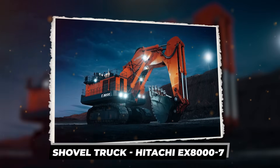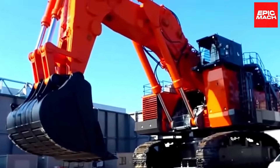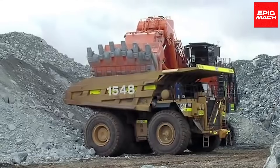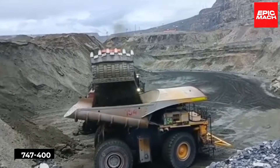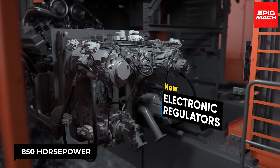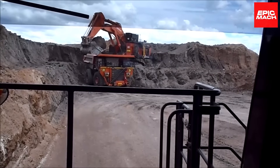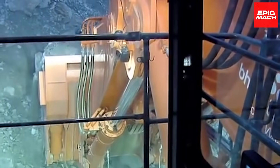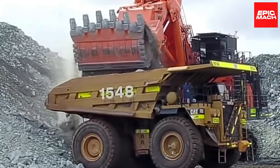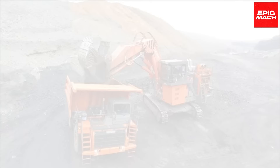Shovel Truck Hitachi EX-8000-7. Hitachi's EX-8000-7 is the largest standard shovel truck, weighing a colossal 830 tons — equal to two fully loaded Boeing 747-400s. It stays grounded on 1.85-meter-wide tracks. The twin 850-horsepower diesel engines deliver tremendous rim-pull force. The operator cab tilts to provide visibility when dumping overloaded buckets. Multiple cameras give a complete view of the surroundings. Cushioned cylinders protect the massive boom from shock loading. The automatic retarder boosts control on steep grades. An exhaust after-treatment system meets strict emission standards.